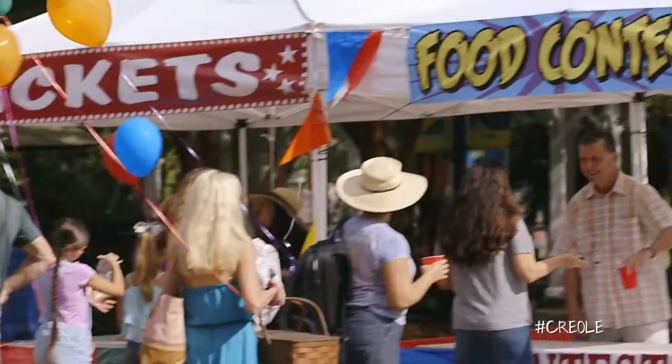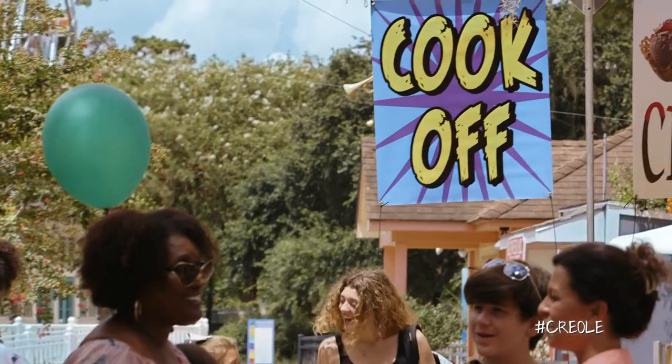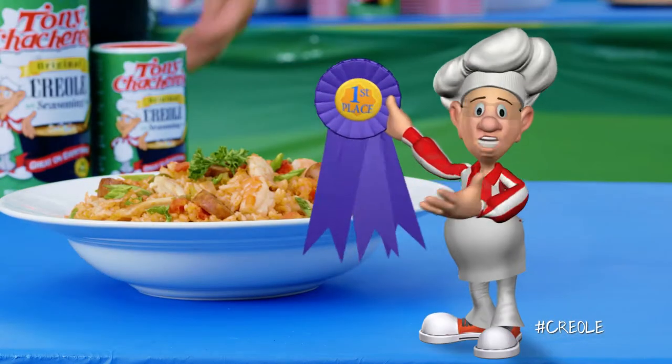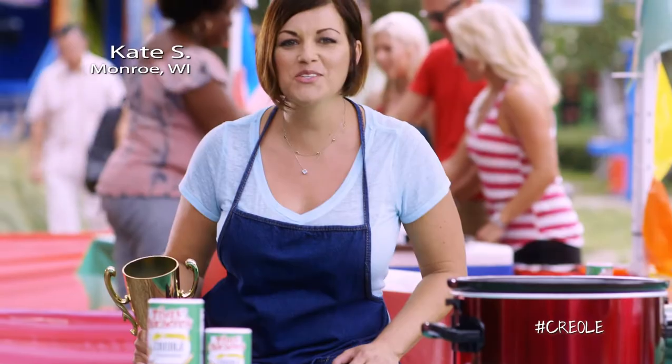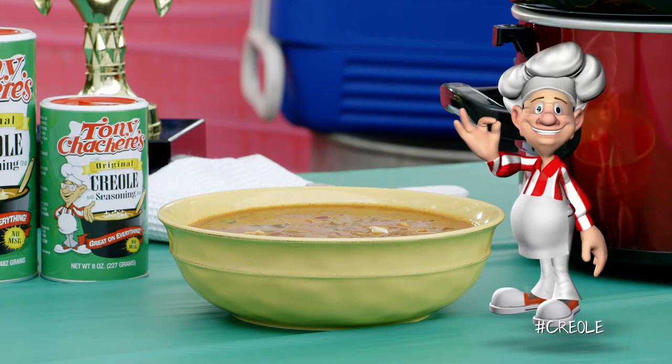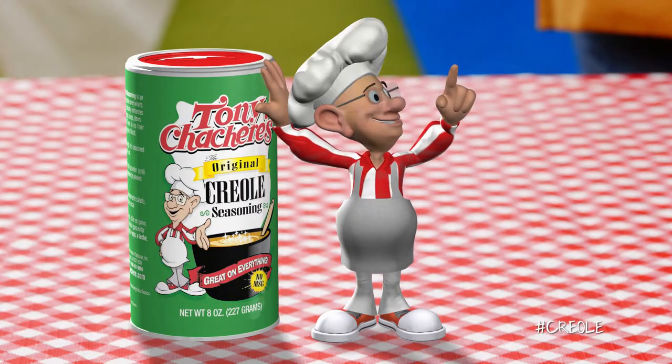We're asking people around the country, what's the secret to your award-winning recipes? I use Tony's in my award-winning chicken and rice recipe. Tony's Chachere's. I use Tony's Creole seasoning in my championship chili. Tony's Chachere's. I use Tony's in my blue ribbon pies.